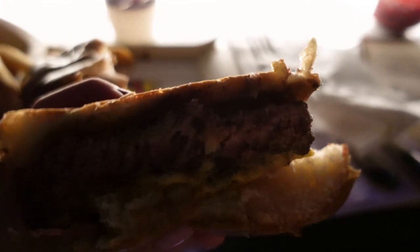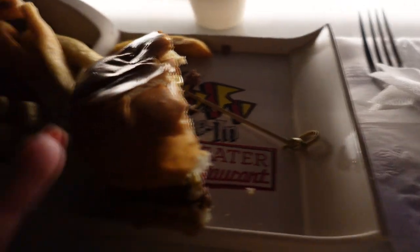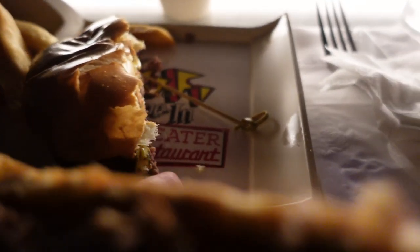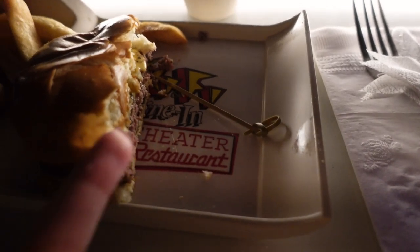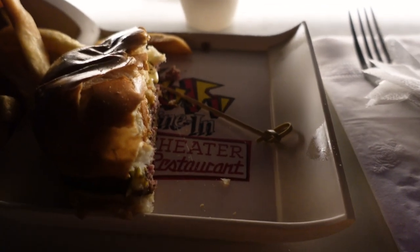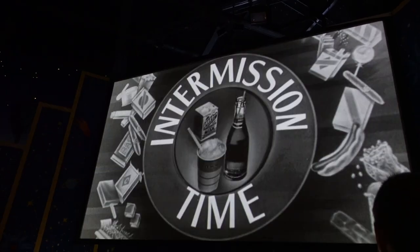My burger is cooked pretty well — I asked for medium and it looks good. I really like these plates — they have a unique car hop vibe and say 'Sci-Fi' on them. It's cute. They even have an intermission on screen!